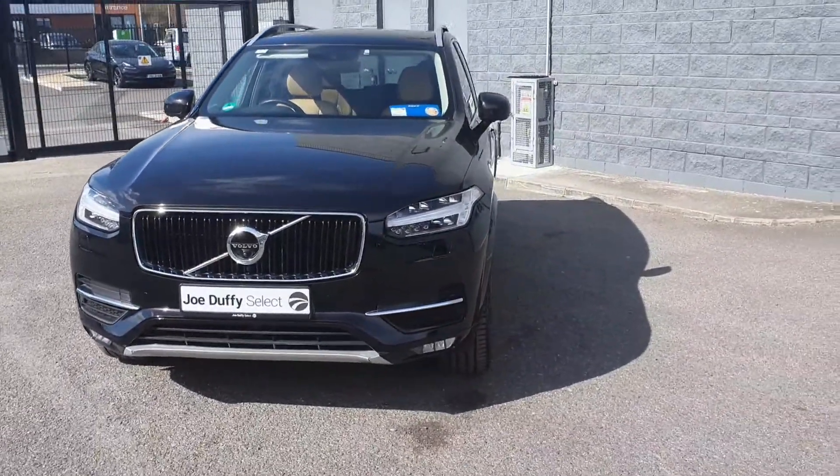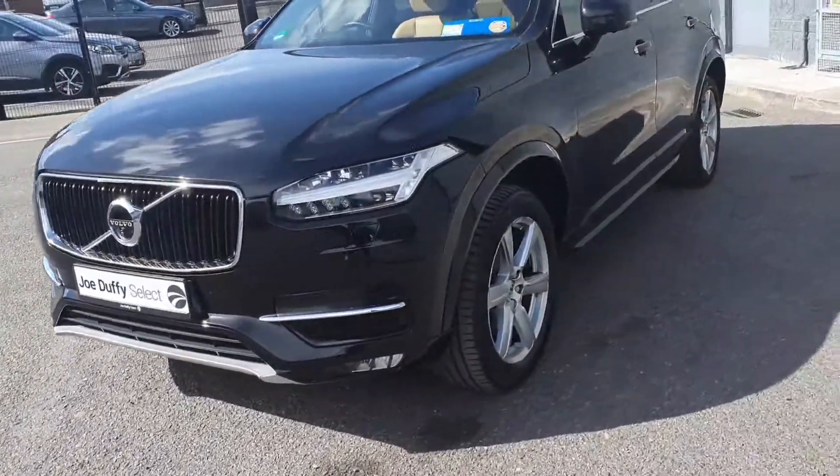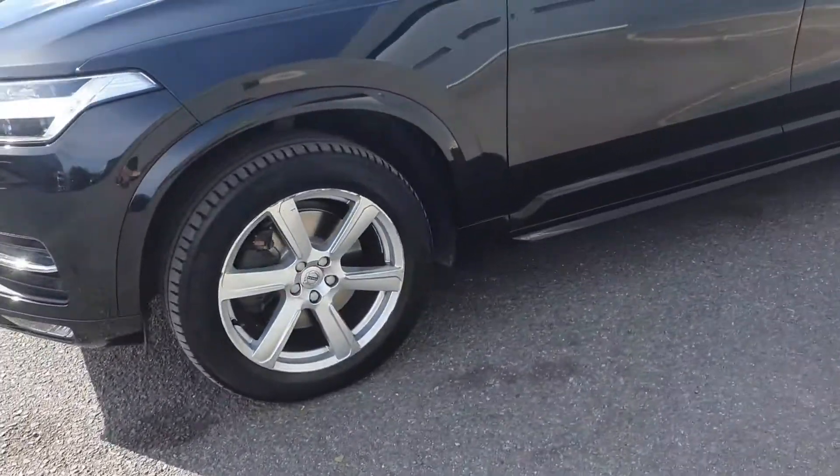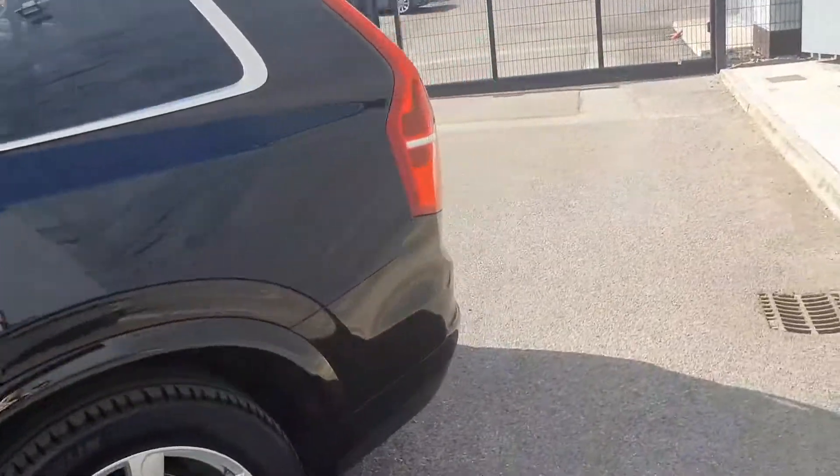This vehicle has all-wheel drive along with LED daytime running lights and headlights, your Volvo signature grille, your 19-inch alloy wheels, your chrome exterior package along with privacy glass towards the rear.